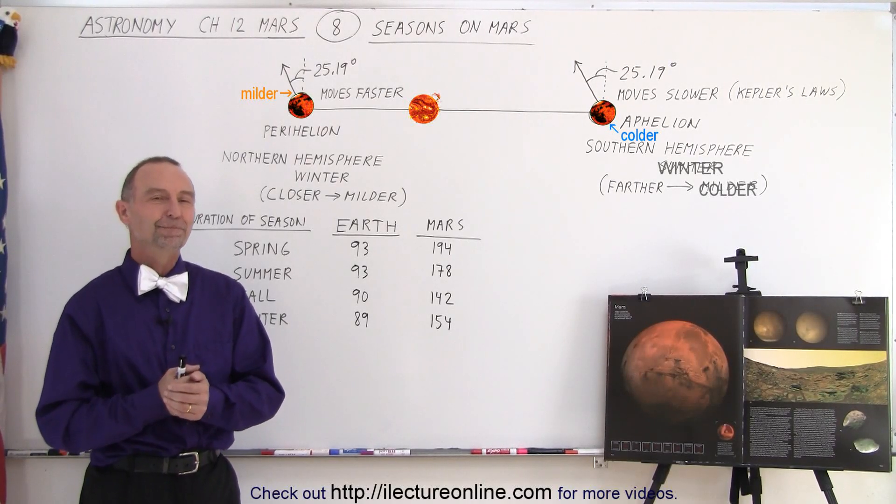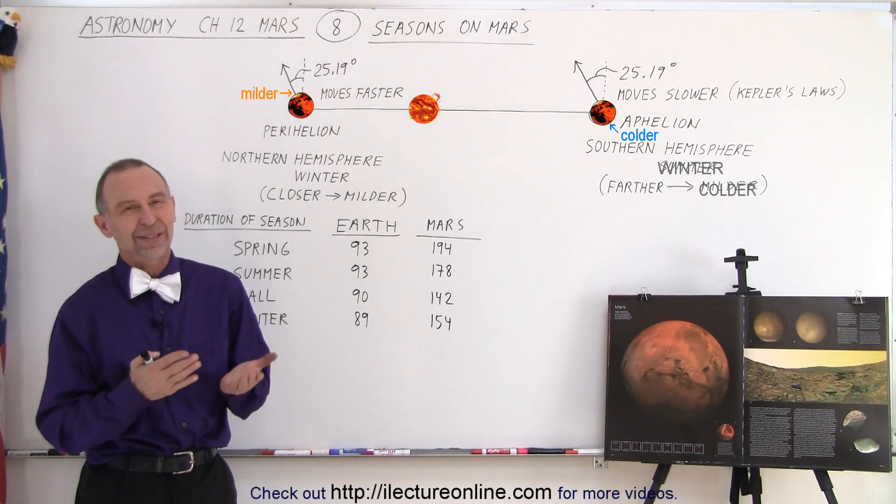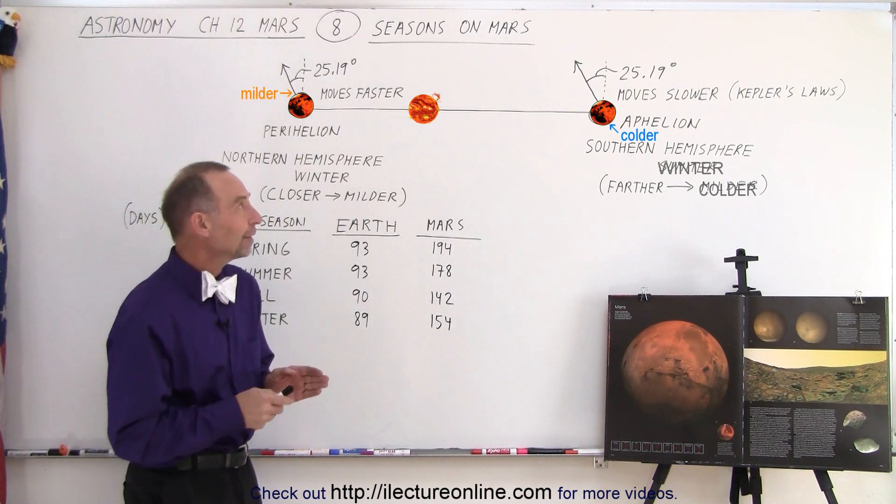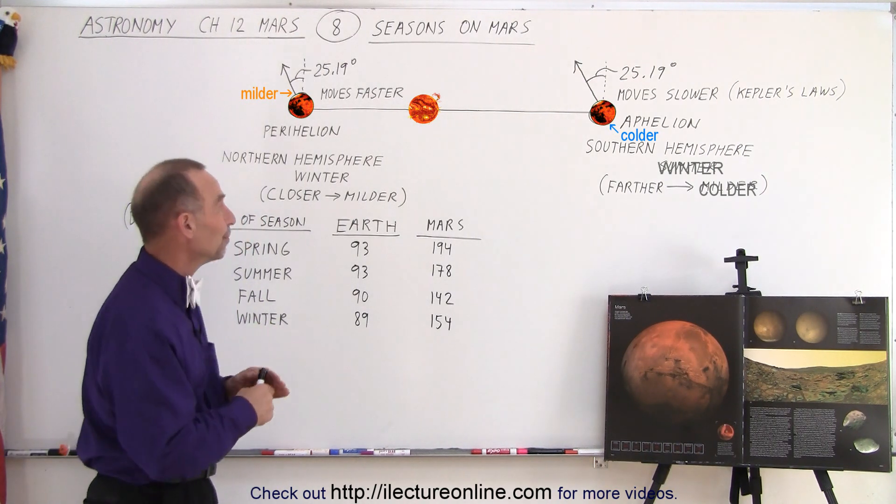Welcome to iLectureOnline. There is an interesting comparison between the seasons on Earth versus the seasons on Mars. First of all, let's take a look at their inclination.